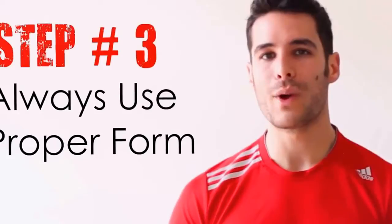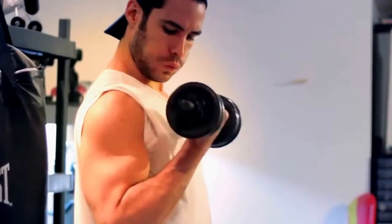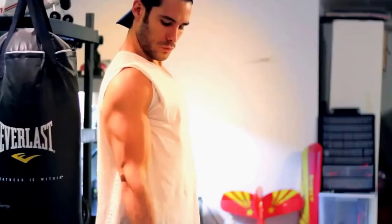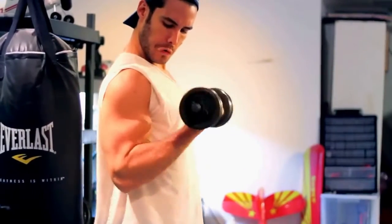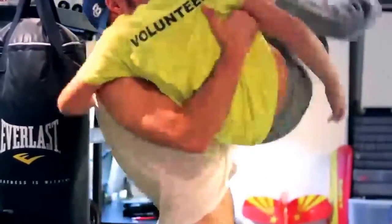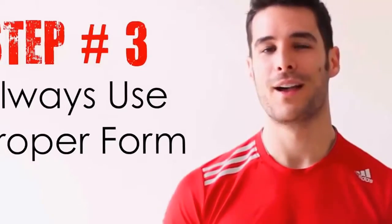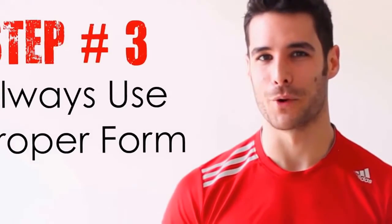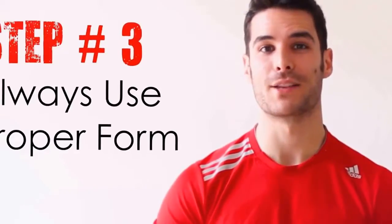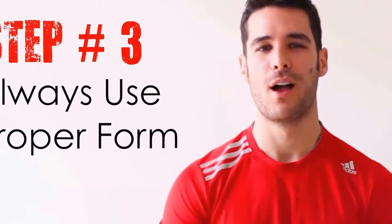Step 3: Always use proper form. About 95% of people that work out perform most exercises with bad form, so the chances that you are one of those people are pretty high.